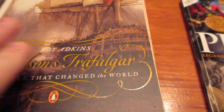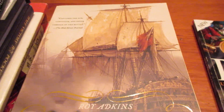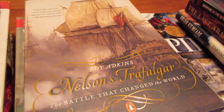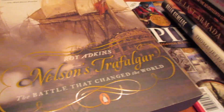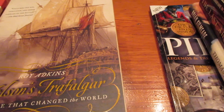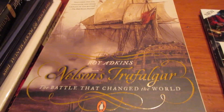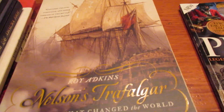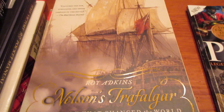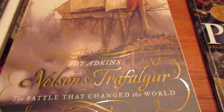This one is incredible — I would say this is the best Trafalgar book I've read. These are just all the naval history books I own. I've actually read probably one to two dozen more library books that I don't have for this video. But this one is amazing — Roy Adkins, Nelson's Trafalgar: The Battle That Changed the World.